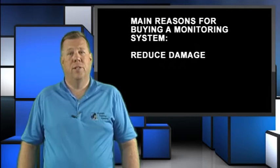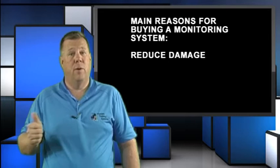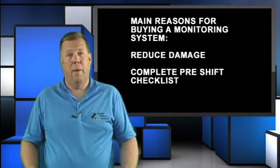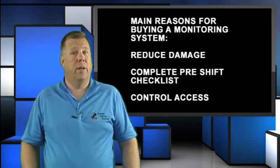Companies buy monitoring systems for three main reasons. First, they want to reduce damage to their forklifts, their facility, and their products. This is usually an easy thing to cost justify if you're incurring lots of damage. Second, they want to complete their OSHA pre-shift checklists electronically and ensure compliance by automatically removing unsafe trucks from service. And last, they want to control access to only currently trained and authorized operators.